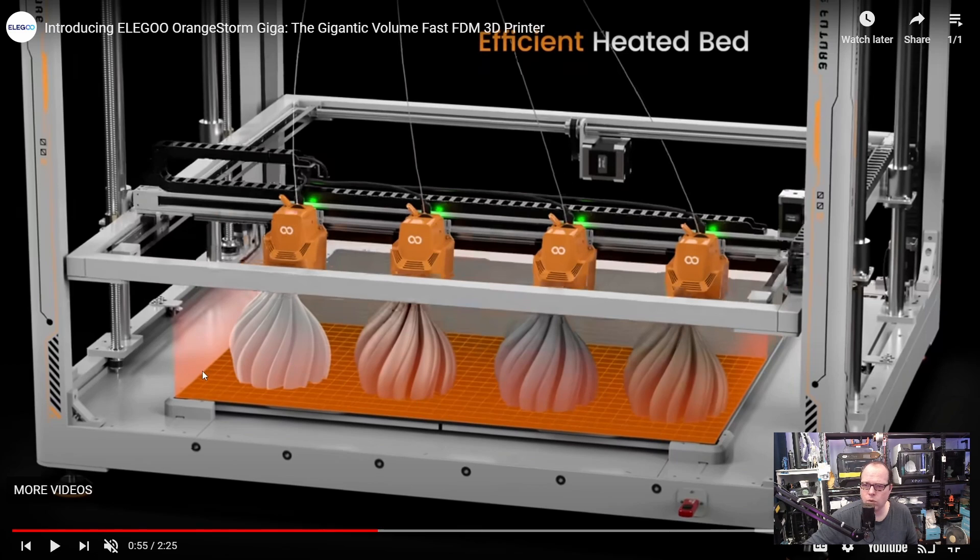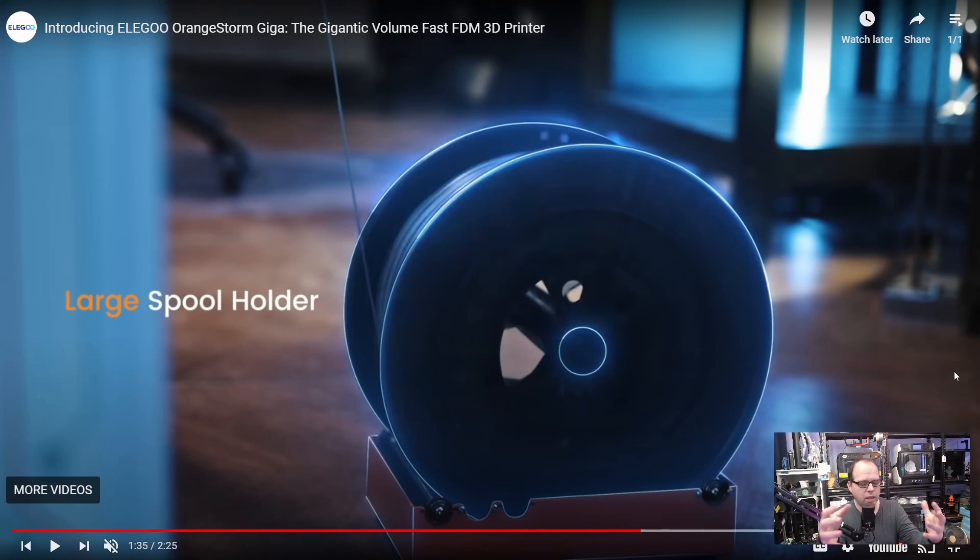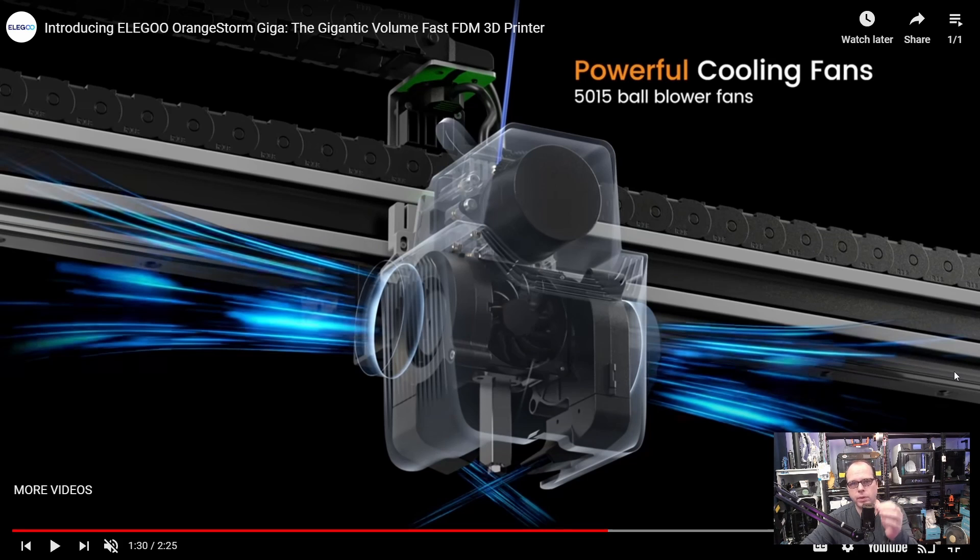I see two lead screws on each side — four lead screws in total. If you are only using a small part of the printer, only one side of the heated bed will be heated up, saving energy. Large spool holder — when printing with a large 3D printer you'll use bigger nozzles. The standard gives you a 0.6mm nozzle; it's a bit bigger than a normal 0.4mm. If you're printing big with these printers, better to use a 0.8 or 1mm nozzle.